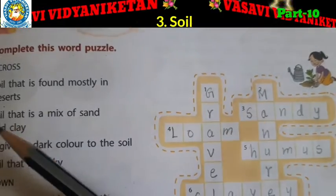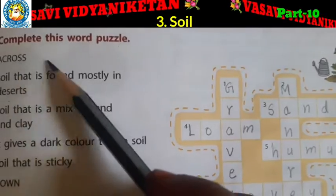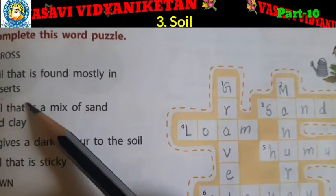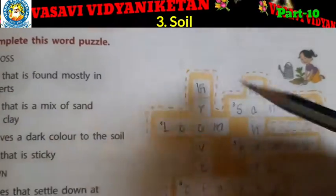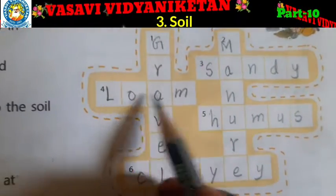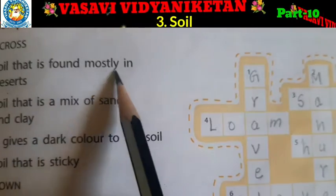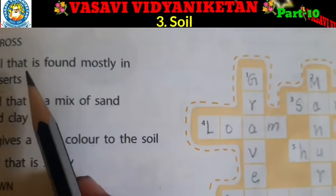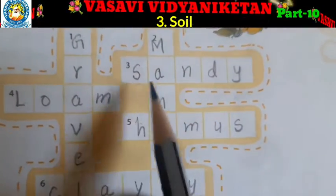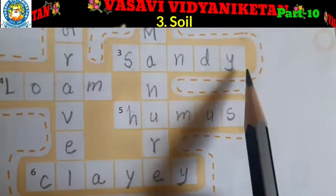So today we are going to learn about section H — complete the word puzzle. Across: soil that is found mostly in deserts. The third one. Soil that is found mostly in deserts — Sandy. S-A-N-D-Y, Sandy.